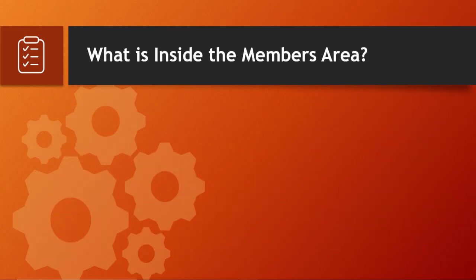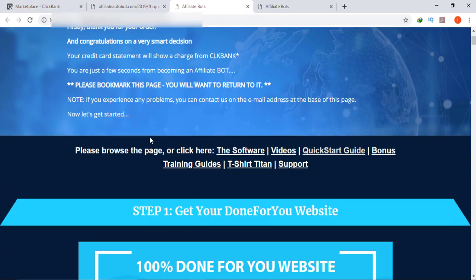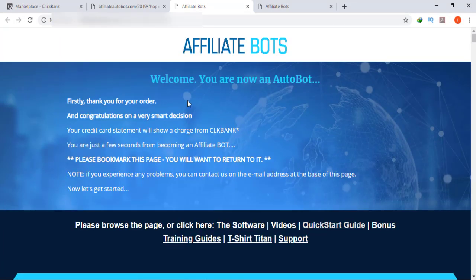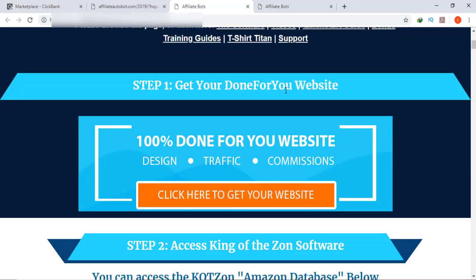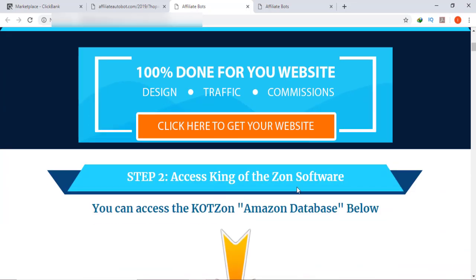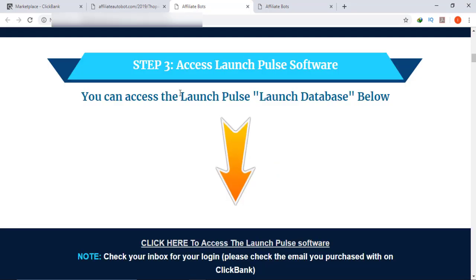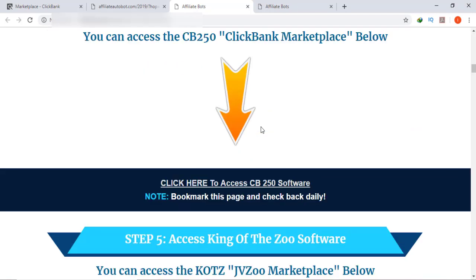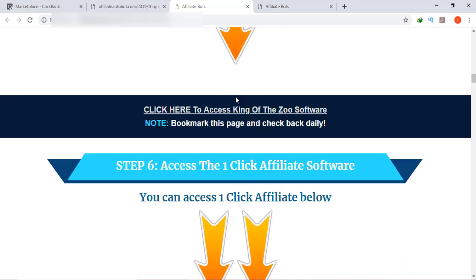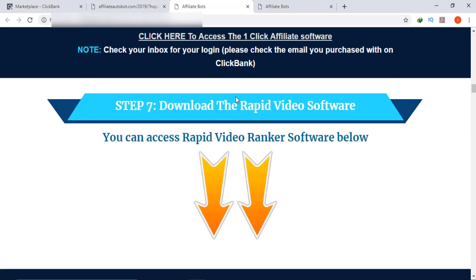Now I will take you inside the members area. Once you purchase this product you will see a screen with steps laid out: Step 1 — get your domain for your website. Step 2 — access King of the Zone software. Step 3 — access Launch Pulse software. Step 4 — access CB250 software. Step 5 — access King of the Zoo software. Step 6 — access the One Click Affiliate software.